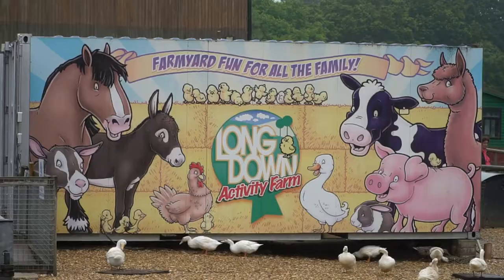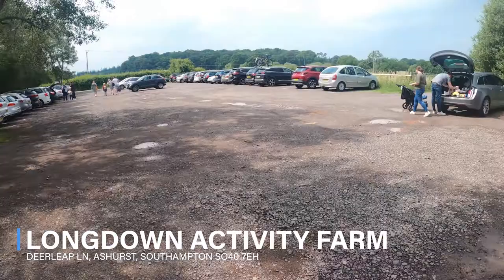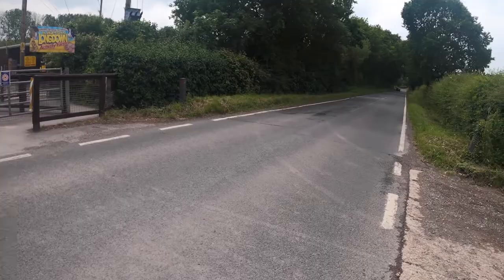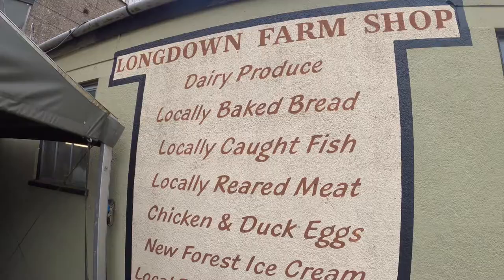No camping this week, but we are going to learn a lot about Longdown Activity Farm, so let's jump into it. Parking is in a car park across the street, so be sure to take care when crossing the road because it can get quite busy. There is a farm shop here that you can access without having to pay the admission price.